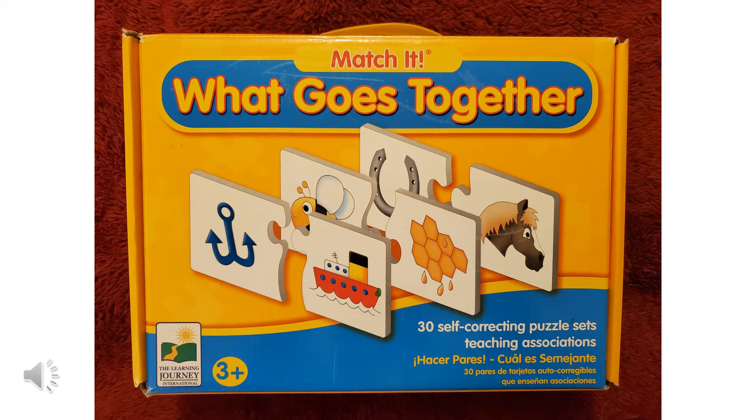Hi, it's Miss Julie. Let's play a game together today. This one's called What Goes Together. We're trying to find things that go together, like peanut butter and jelly. People say that they go together — that would be a good match.